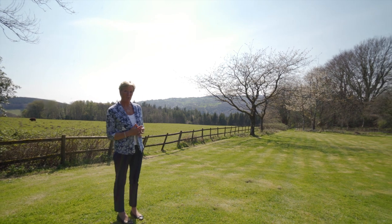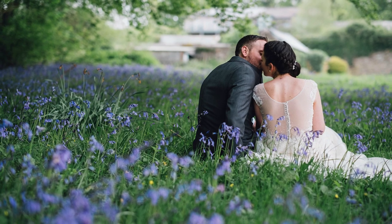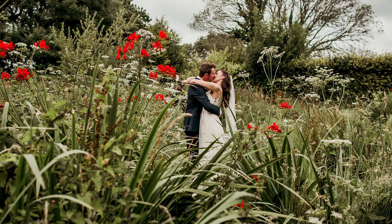This is our wild orchard — a gorgeous bluebell field in May, but whatever the season it's great for couple shots. It's classic Devon countryside. Just beautiful.